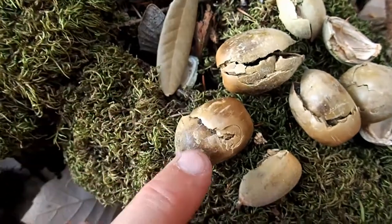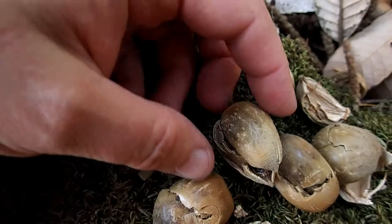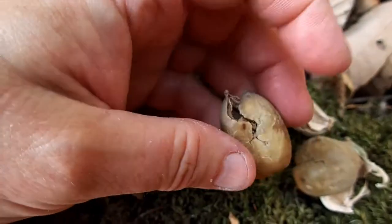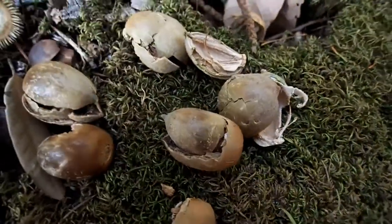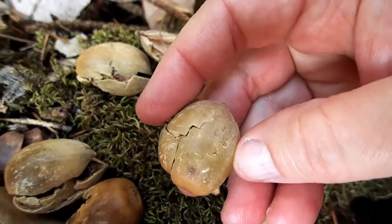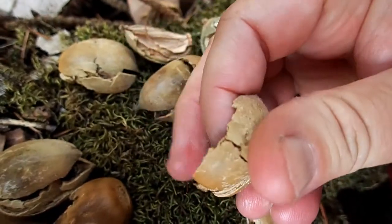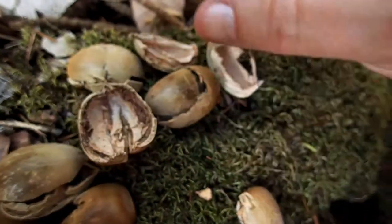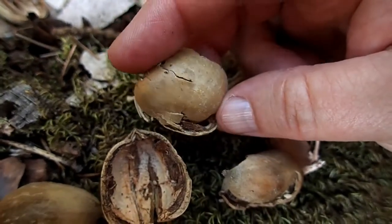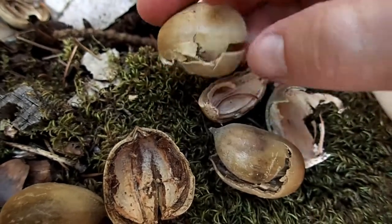What deer do is they grab them and crunch them up, break them open, and get the acorn out. This one is hollow — I don't feel an acorn in there, so that must be why they rejected it. This one had an acorn but the deer got it out. This one doesn't look like it had an acorn in it — sometimes weevils will kill them long before the deer can get to them. See those indentations on it? Those are from the teeth of the deer. The acorn is gone but the crushing marks tell you this was a deer rather than a squirrel.